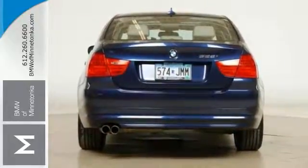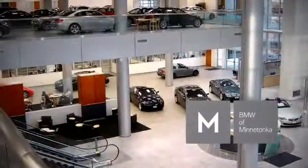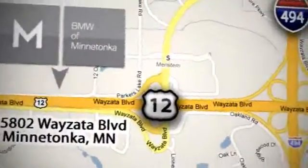Come in for a test drive. BMW of Minnetonka — the Twin Cities' only locally owned and operated BMW dealership. We're conveniently located at 15802 Wayzata Boulevard in Minnetonka, Minnesota.